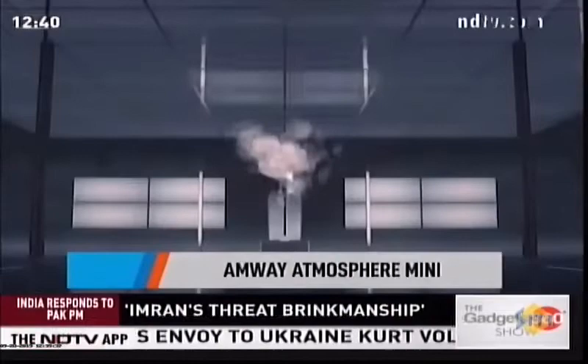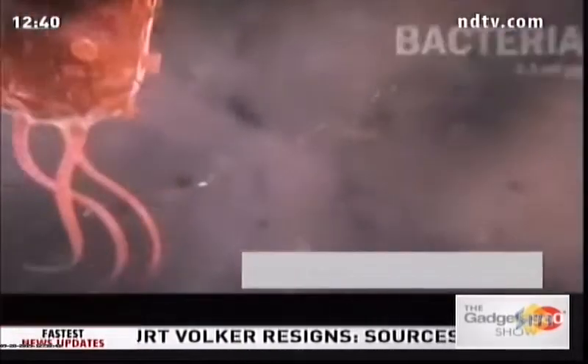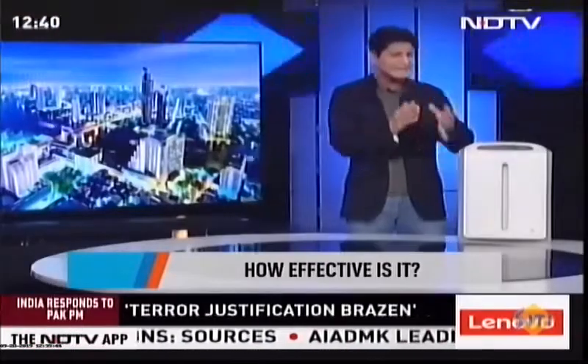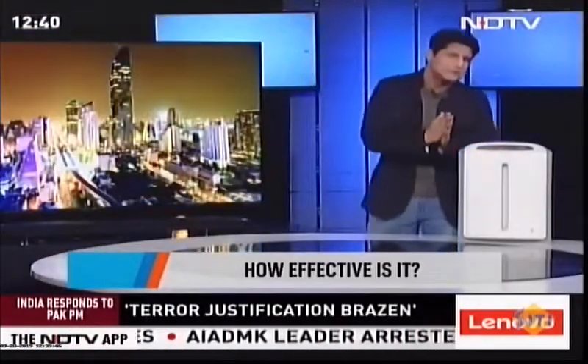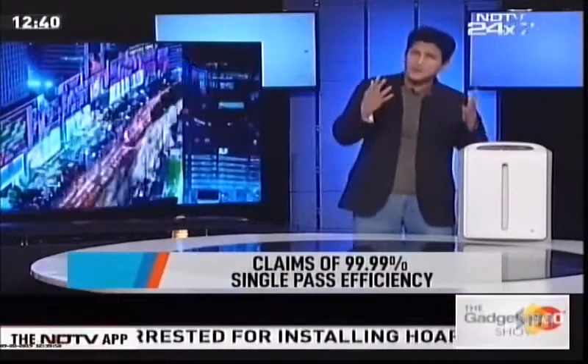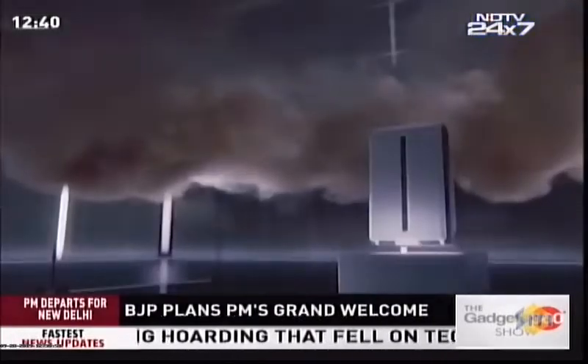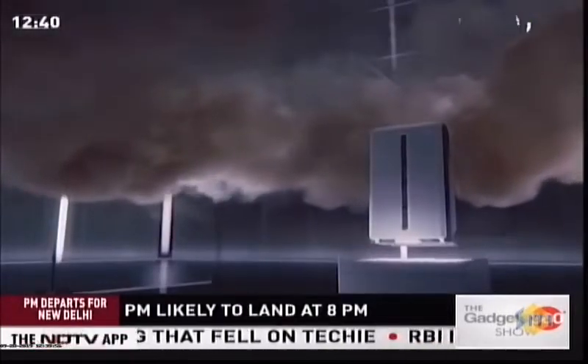When a company claims better than HEPA filtration and 99.9% efficacy in a single pass, we were very intrigued. This is Amway's Atmosphere Mini. It's equipped with better-than-HEPA filtration, captures very small particles at 99.9% in a single pass, and reduces over 3,000-plus pathogens.